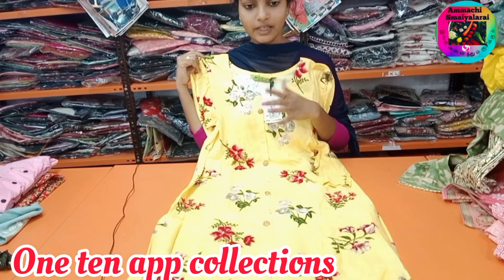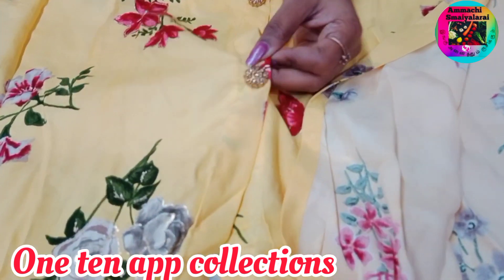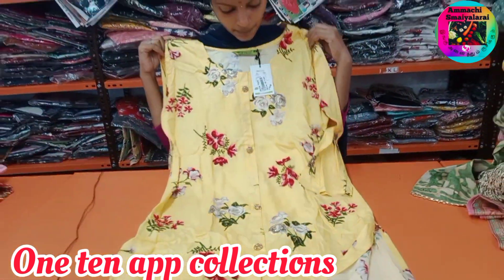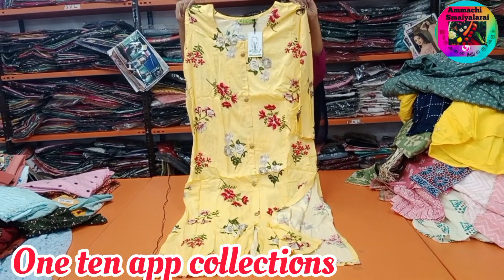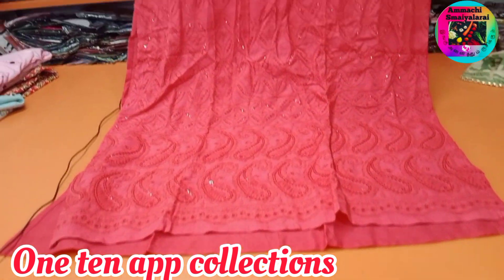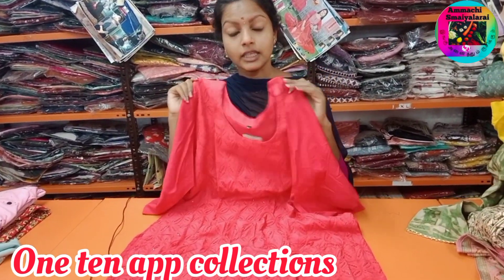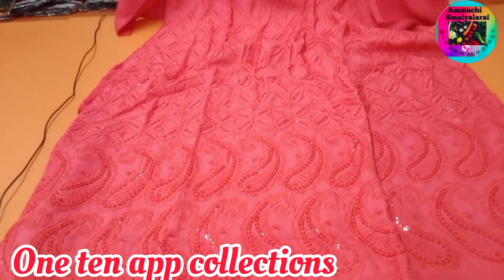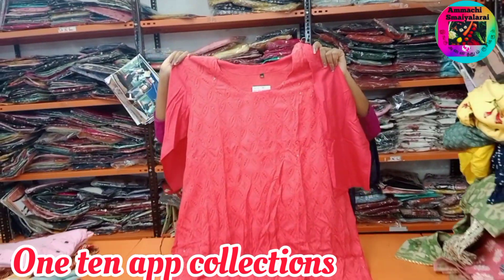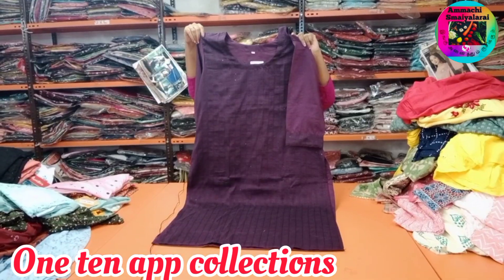420 rupees — this is the side open cut buttons with stone work. This price is 420 rupees.